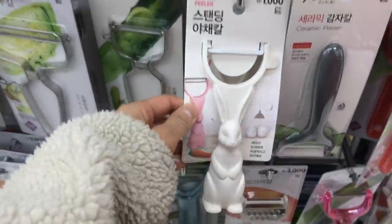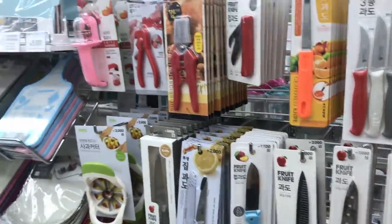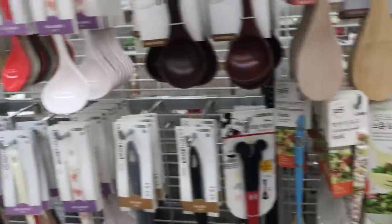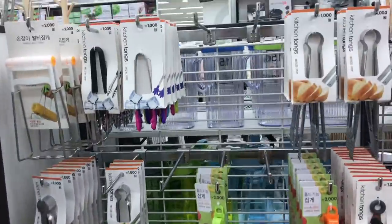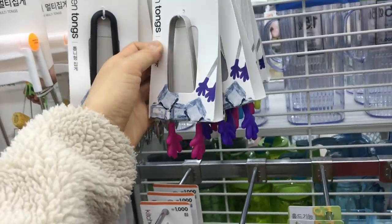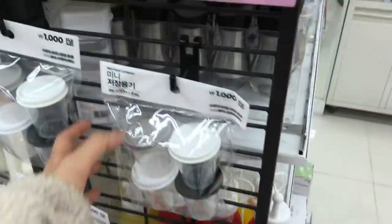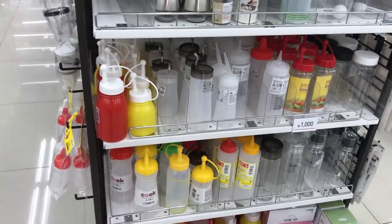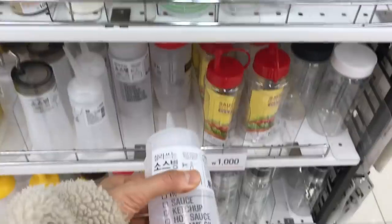This peeler with the bunny on it reminds me of the rice spatula they sell at Franc Franc, which is a Japanese store. Daiso has so many different types of tongs — I think the ones with the hands are super adorable. I think these are chocolate molds, and over here they have all of these squeeze bottles. We got one for our honey and also for soy sauce.